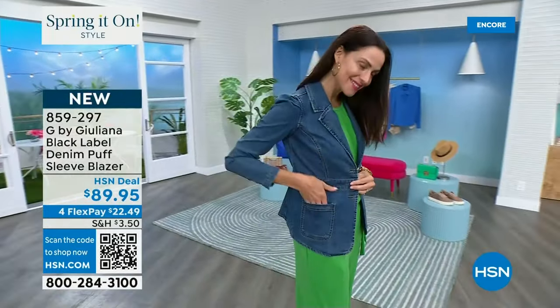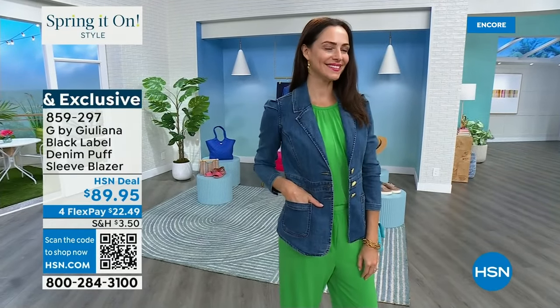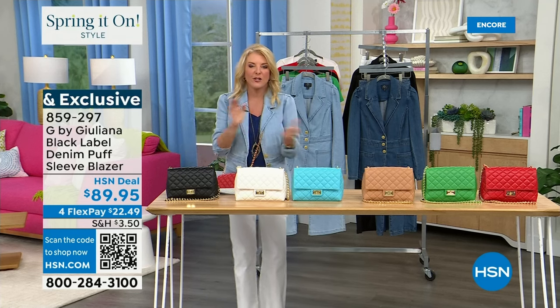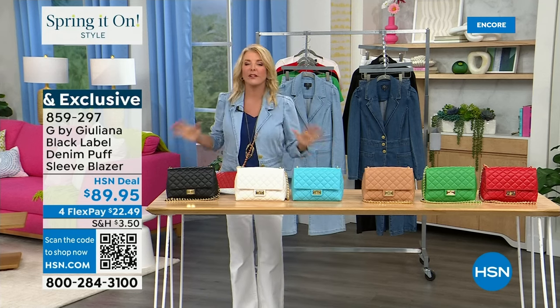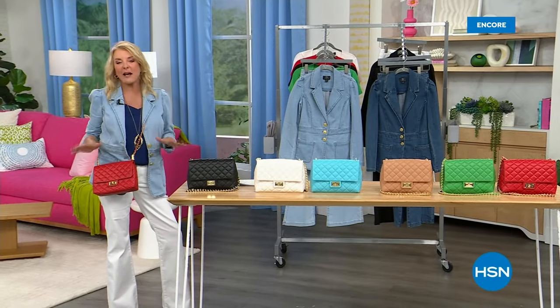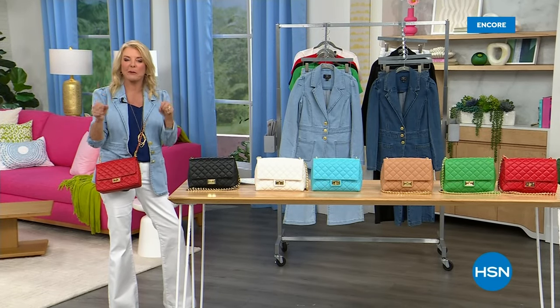The light wash is the most limited in the blazer; black is the most popular. The black is a solid black, as is the pant. Now jumping into another look at the incredible today's special — Juliana's first-ever handbag today's special, and it's been very popular.